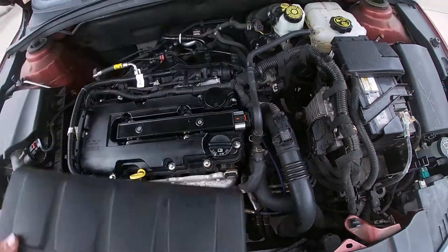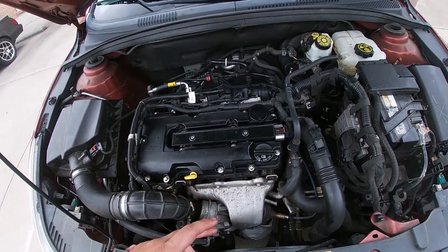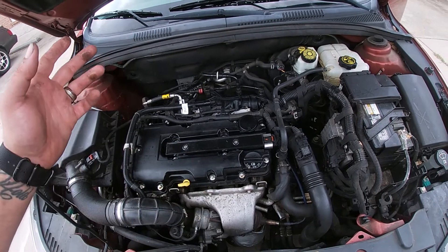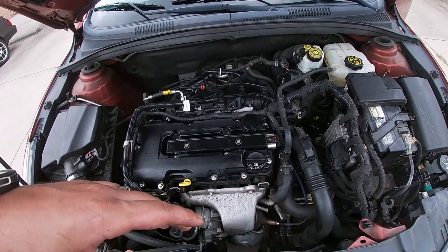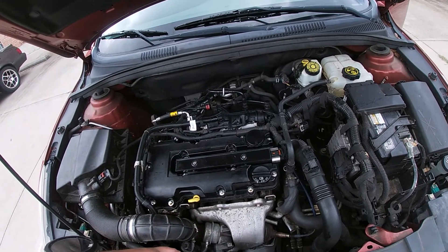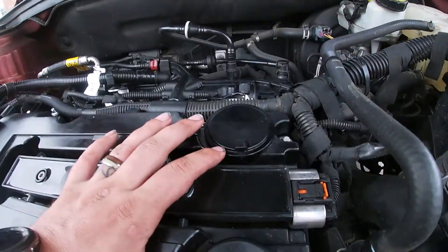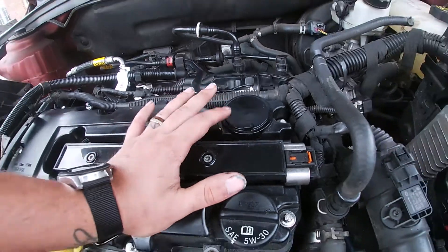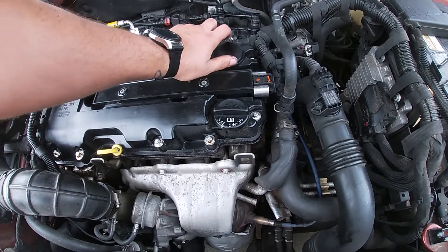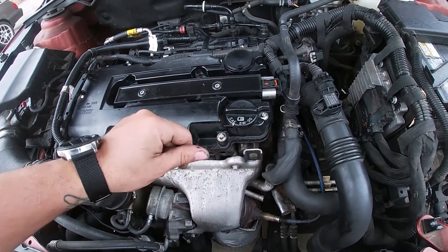First thing you do is pop this cover off right here. This is one of your PCV valves. If you're getting a code — I believe it's P0107 or P0170 — it'll be an air-fuel mixture lean code. That's generally this first problem right here. You can see there's almost a little opening — this is a diaphragm and you'll hear it almost whistling. If you put your thumb over it and it changes the idle and you feel air sucking, you know that's one of your problems.